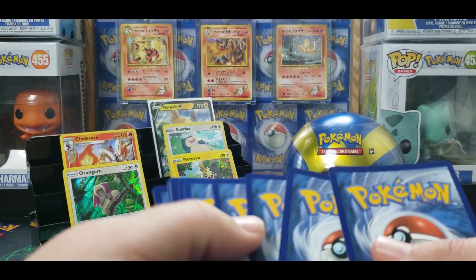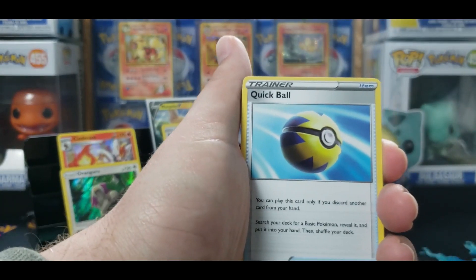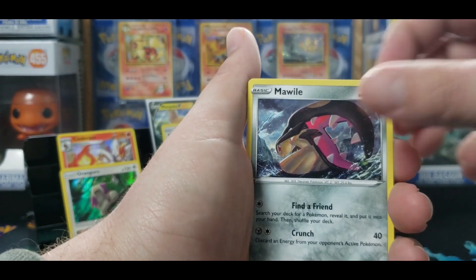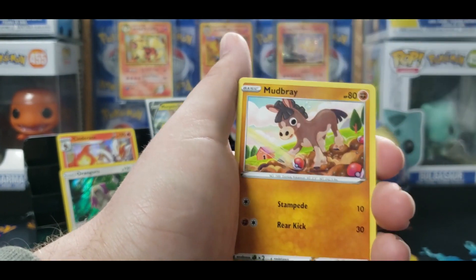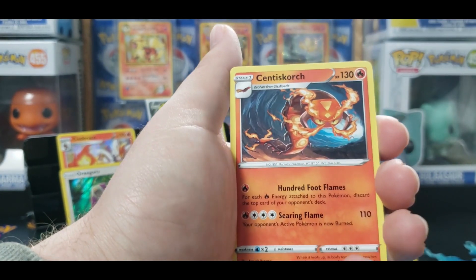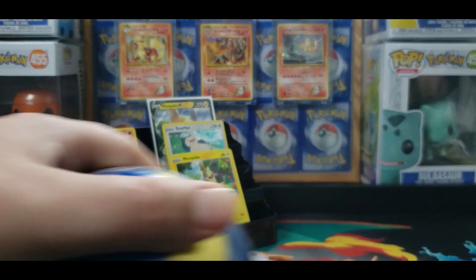Boom — another Quick Ball. Like I said, those have gone down quite a bit so I don't think they're going to be hits until everything comes back to normal. Syndicata reverse and a Cinderace — so nothing out of that one. Let's get into this tin.